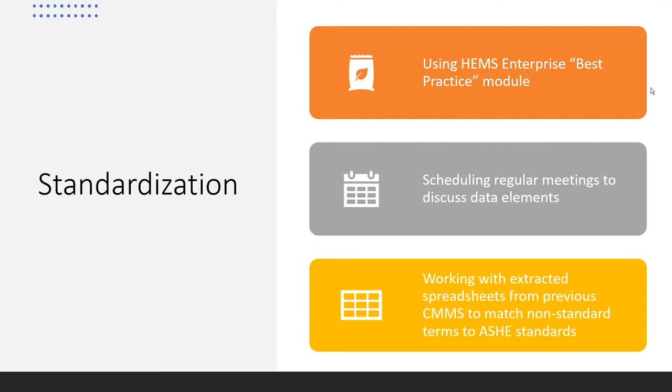We also have tools built into the HEMS Enterprise product, including the HEMS Best Practice Area. This module allows employees to enter data and complete work orders, assign and create PM schedules, while any changed terminology gets elevated to the best practice area where leadership can approve those terms. David will now discuss the best practice meetings and using them to help standardize data throughout the county.